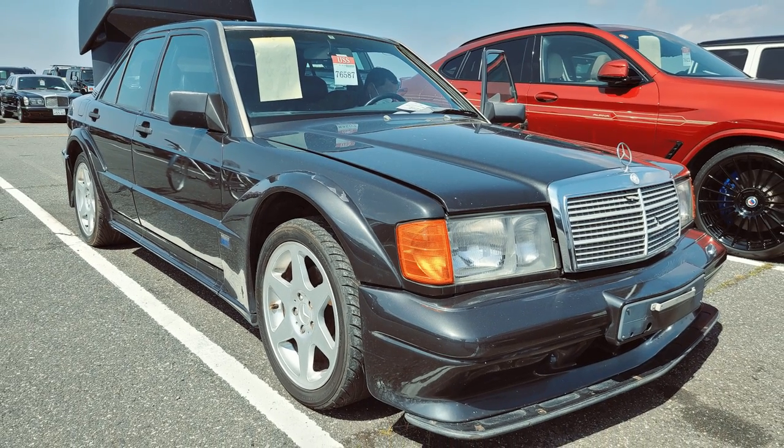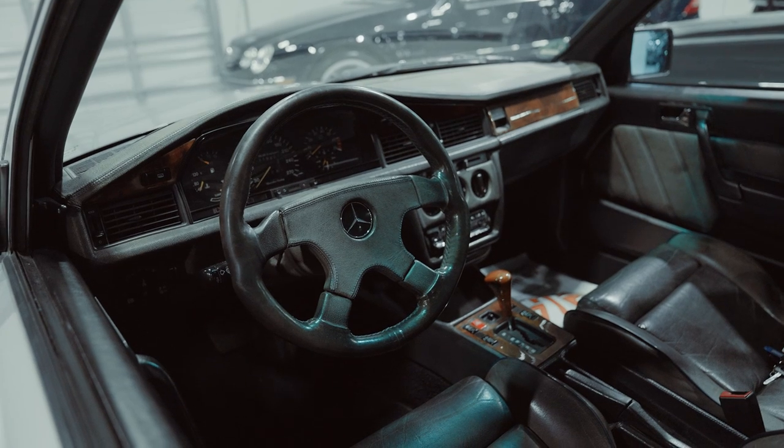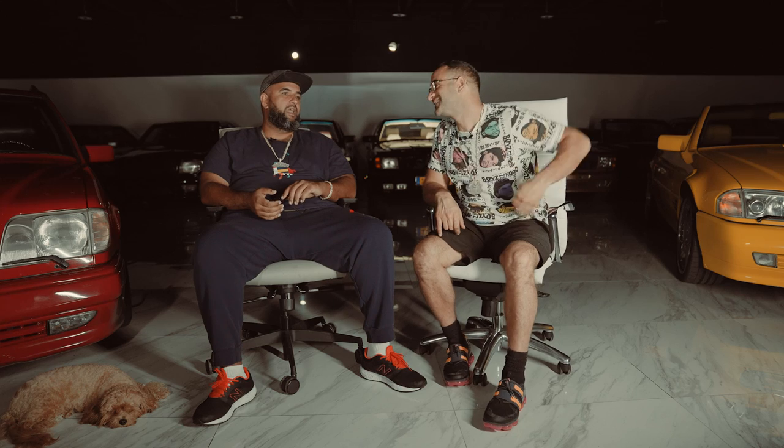Now we have every basic version of a 190 you can think of: AMG 190, Brabus 190E, Schultz-Grecki 190E, Koenig Special 190E, Snowback 190E, Evo 1, Koenig — and now we have an Evo 2.